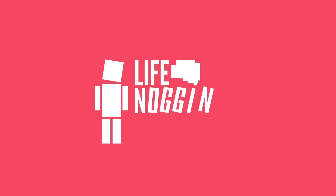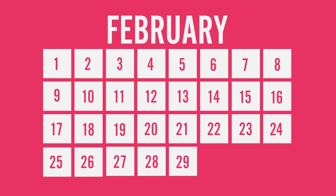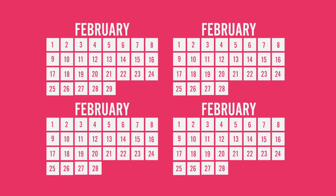Hey there! Welcome to Life Noggin. February 29th is a very special day because it only appears on the calendar once every four years or so. But why does this happen? Well, of course, it all comes down to astronomy.